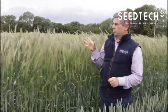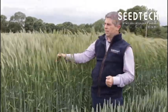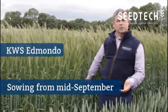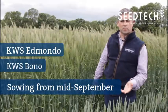At this time of year people are asking if they can sow something a little bit earlier. Rye doesn't get take-all, it doesn't seem to suffer from BYDV, and it's certainly an option for drilling in September. KWS Edmondo and KWS Bono are two very good options for growing in 2020. Rye is a great tool.